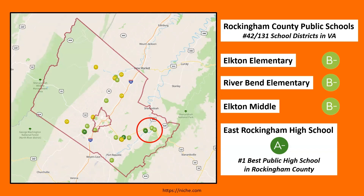The elementary schools and the middle school get pretty much a B- rating and have some opportunity. But East Rockingham High School is an A- according to Niche.com, and is actually the best high school in Rockingham County according to that site.